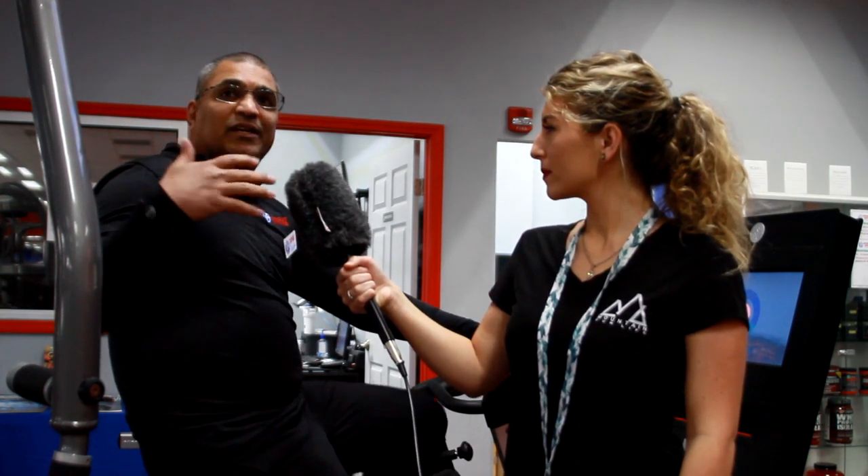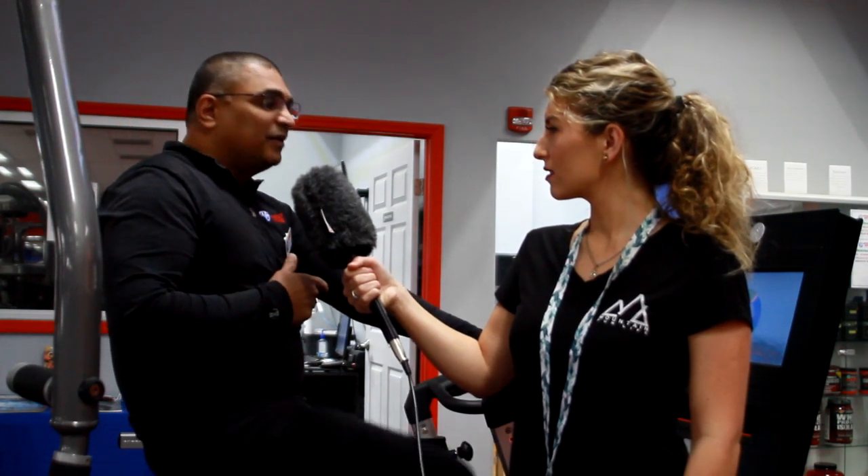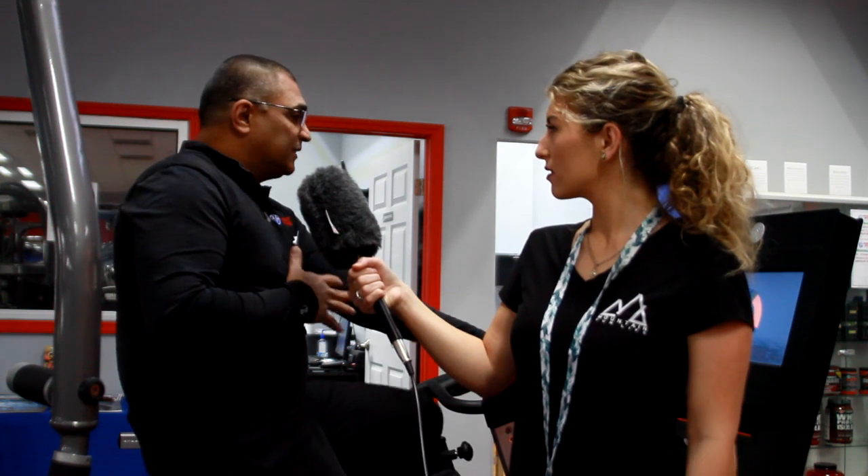We've got a stretch machine, we've got a squat rack, and then finally we've got a MyRide bike, which is really amazing. When a person comes in, you have a sort of personal trainer — it's like a spin class.